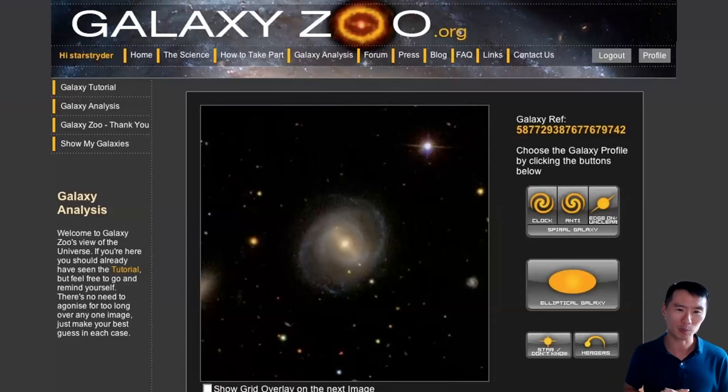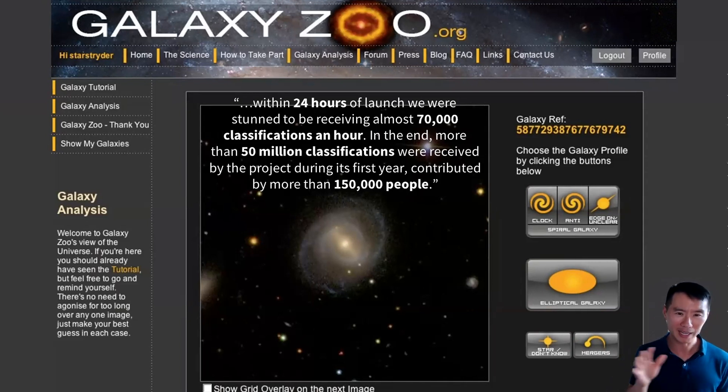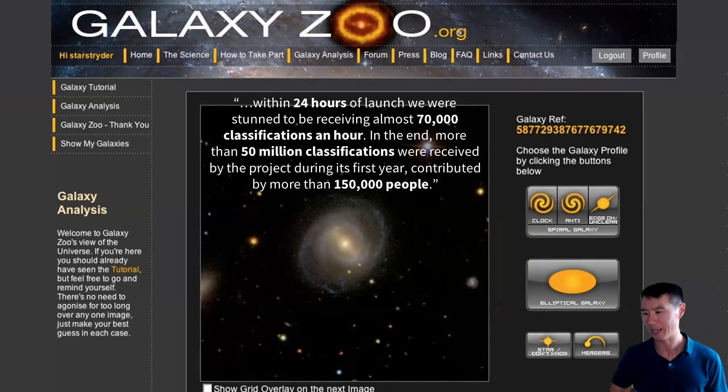They created a website called Galaxy Zoo, where they put these images up on the internet and invited anybody to come and classify galaxies according to a simple guide. The response was nothing short of amazing. As they reported, within 24 hours of launch they had almost 70,000 classifications every hour. By the end of it, they had 50 million classifications contributed by more than 150,000 people.